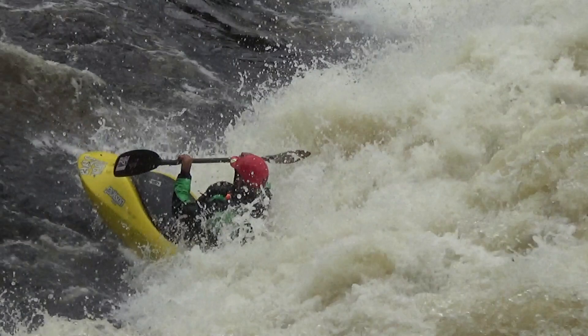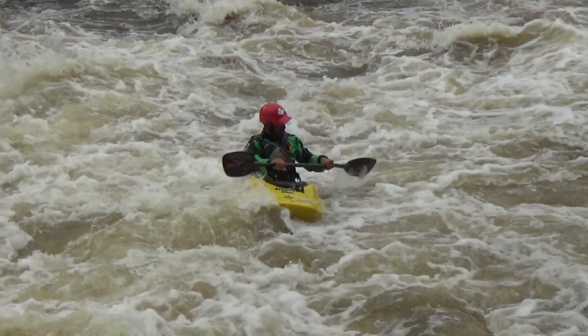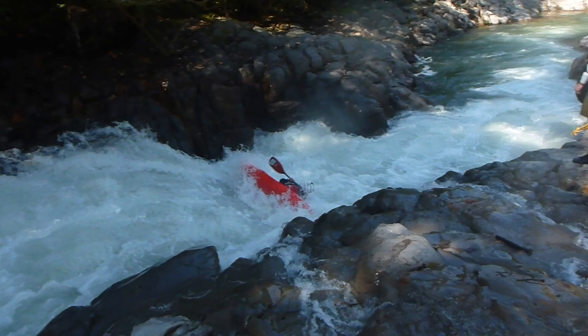If you're leaning really far back it's going to unweight your bow and overweight your stern, which will have you tumbling and tossing, making it difficult to establish a surf. That's step one: establish a surf.